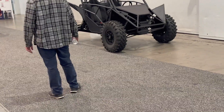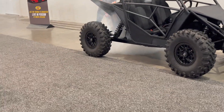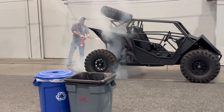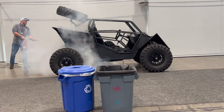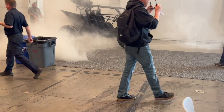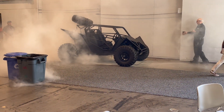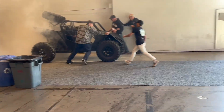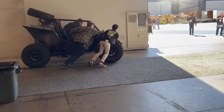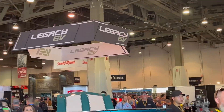Oh man, you should smell this — this is horrific. Legacy EV vehicles are catching on fire. This is what an NMC battery does. This has got a Tesla battery pack in it. This is what happens — they catch on fire — and this is why we use LFP. Legacy EV is doing this and their vehicle is now on fire.